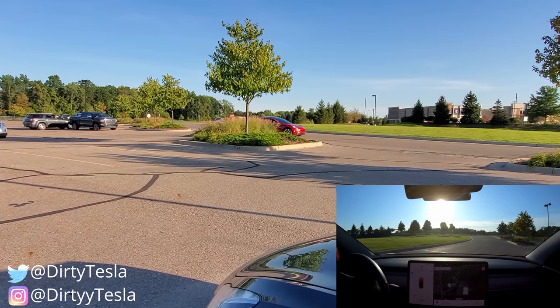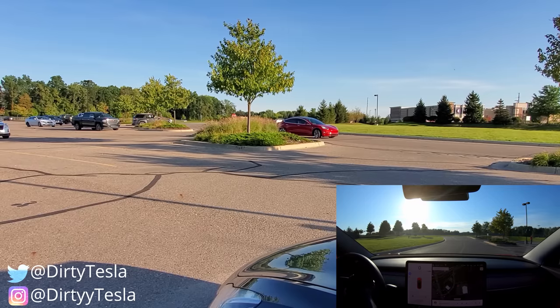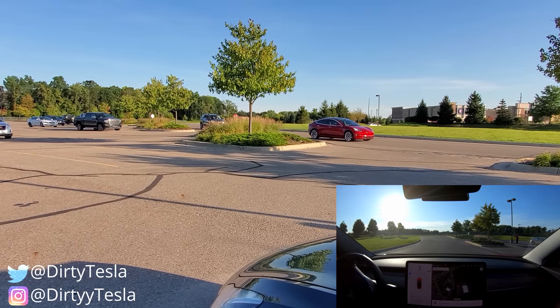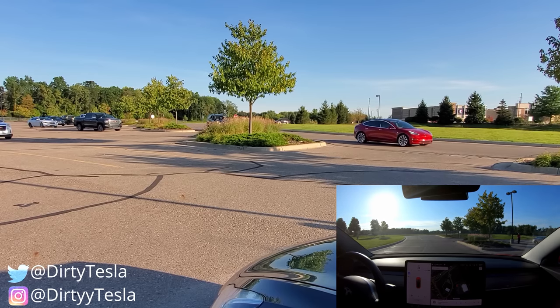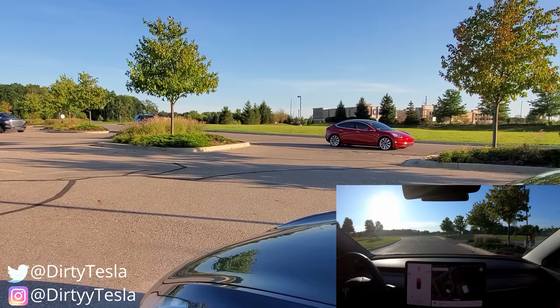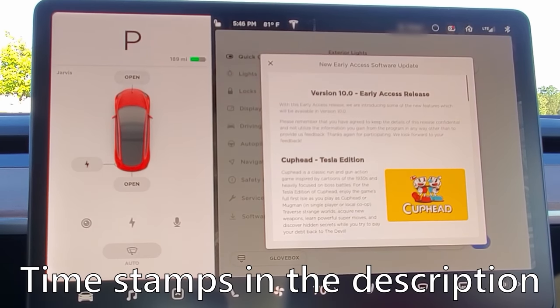Cold open showing the smart summon feature in action: the car is navigating, stopping for a car coming up behind it, then continuing. The hosts react with surprise as the car keeps going despite obstacles.